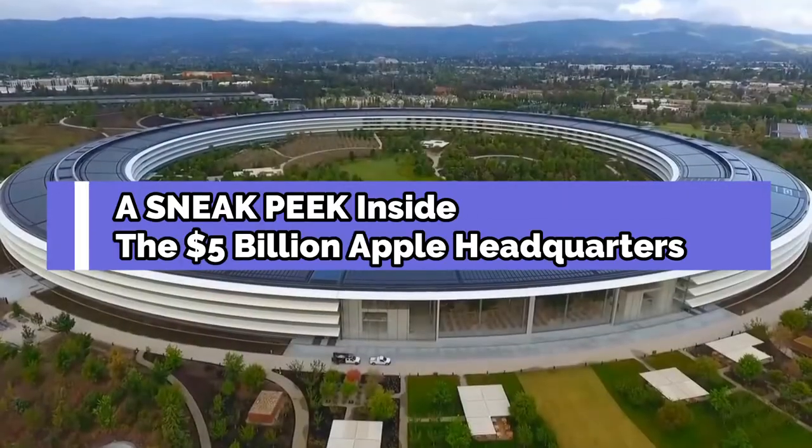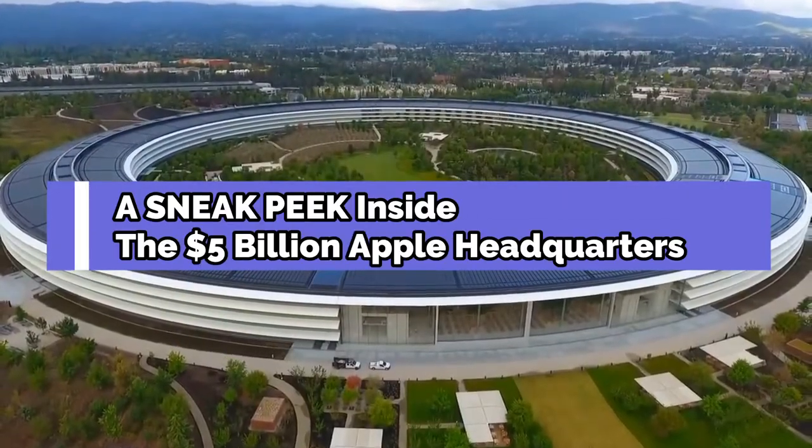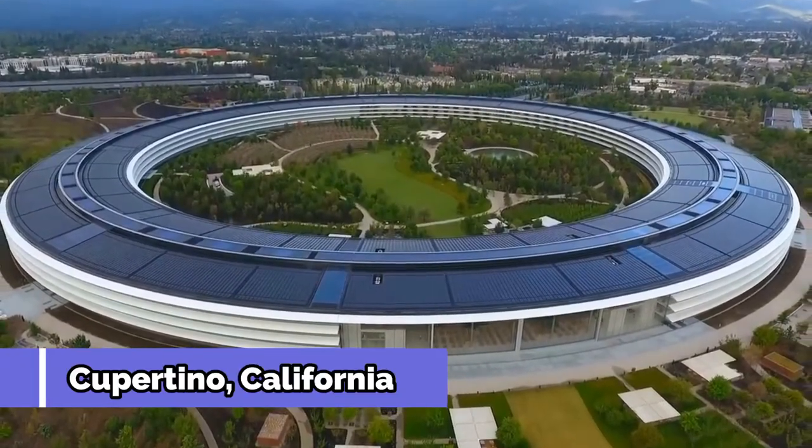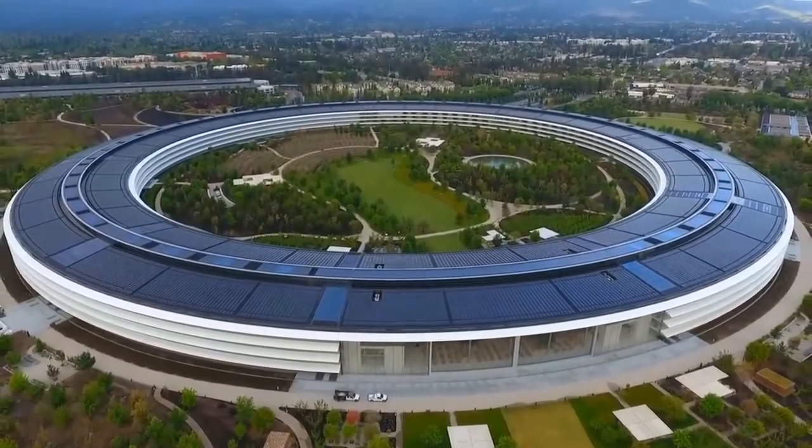A sneak peek inside the $5 billion Apple headquarters. Nestled in Cupertino, California, sits the headquarters for Apple, simply known as Apple Park.